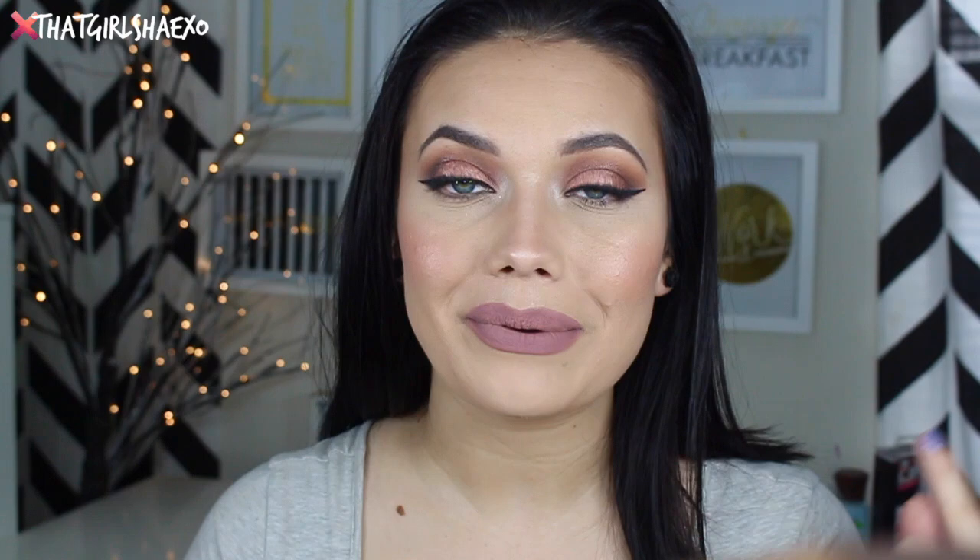Okay fam, that was it for my haul today. I'm sorry it was a really short little mini haul - I thought I had more things. Thank you guys so much for watching. If you like this makeup look, I did just film it and it'll probably be up tomorrow. Just keep an eye out. I love you guys, thank you for watching. Bye!